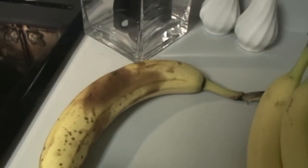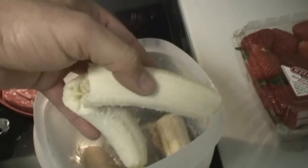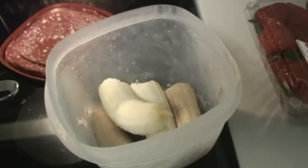Now there's my old banana. What do I do with my old banana? Peeled, broken, and put into a container and put them into the freezer. We're putting them in the freezer so we can make some zero-guilt dessert.